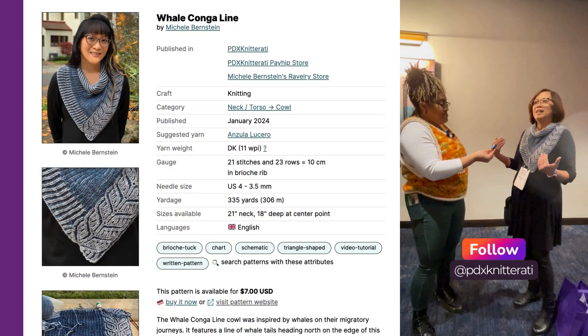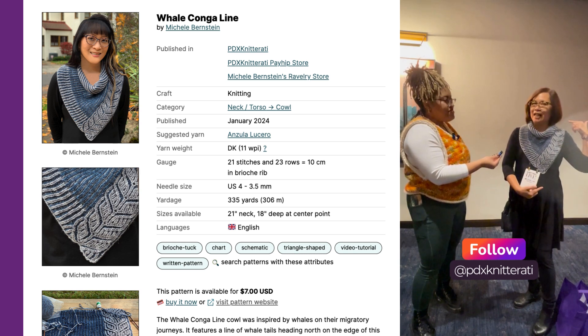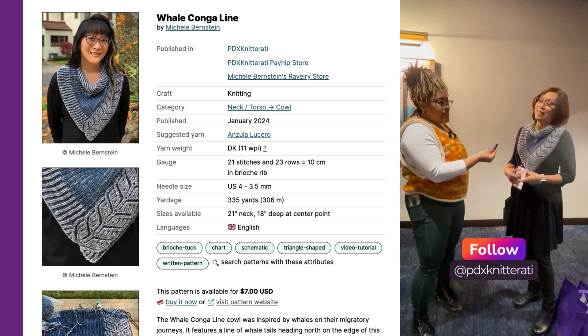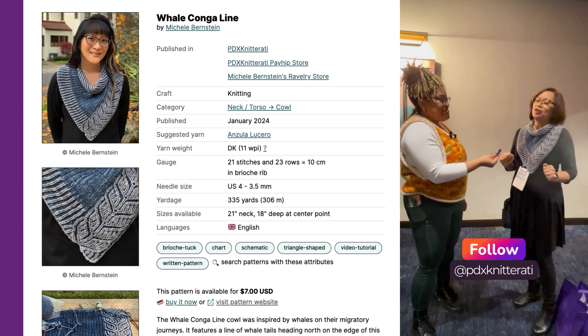What did I make for Boat Knitting Live? I wanted to wear my newest thing. This is the Whale Conga Line brioche cowl — you see the whales migrating up the coast, I love it. Yes, it is brioche. I taught a brioche class this afternoon. Everybody got it. I love it when everybody gets it, which they usually do.